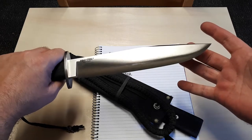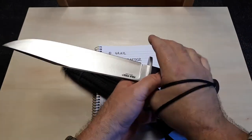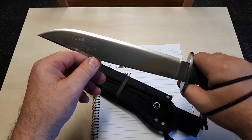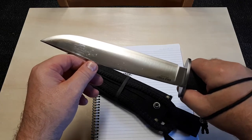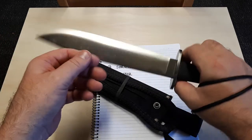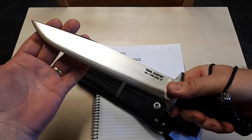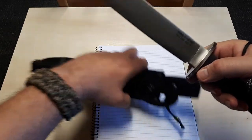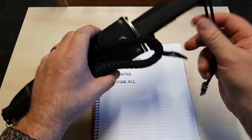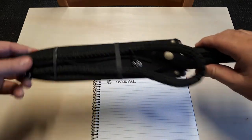Everything about it. It was one of my Grails. I do have one more Grail now for a fixed blade — that's for my upcoming 50th birthday. I'm going to get a custom 8-inch camp knife made, and that will be my other Grail. I've always wanted a camp knife, so I've commissioned a custom-made one done to my specifications. So that's my Grail.